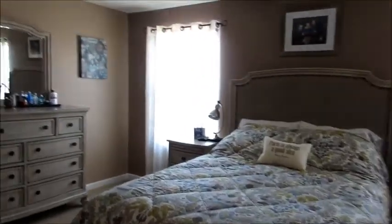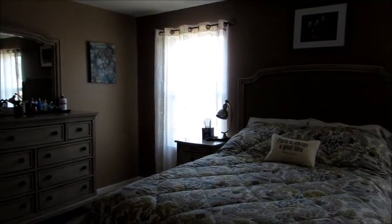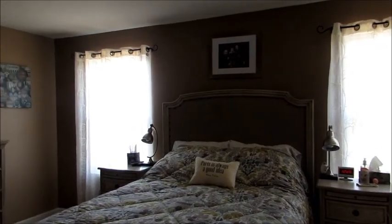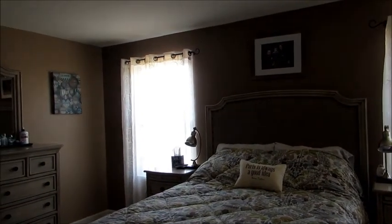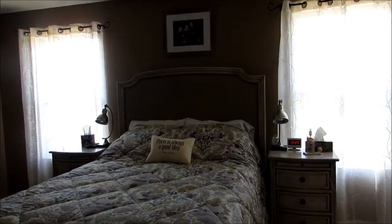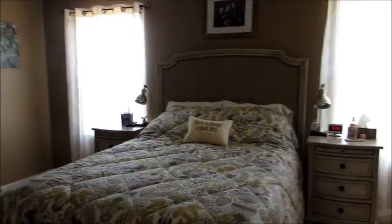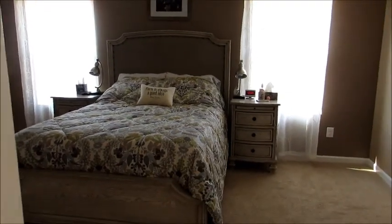The master bedroom was the first room we worked on, just because it's one of the most important rooms in the house beside the kitchen. To me it's a tranquil place where you go to sleep at night, and I personally just want my bedroom to be really relaxing.